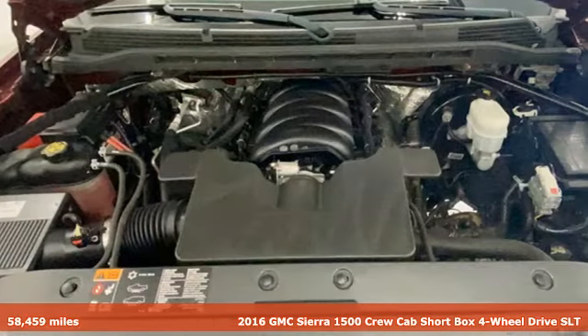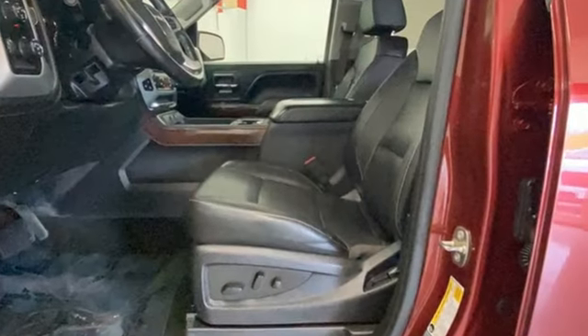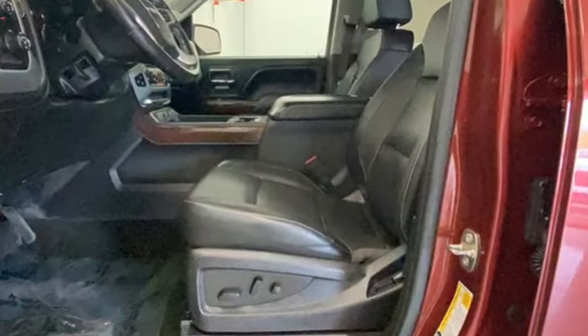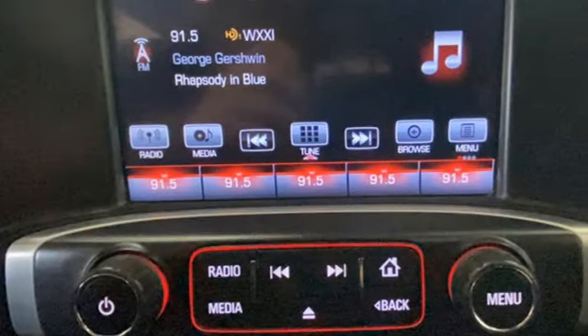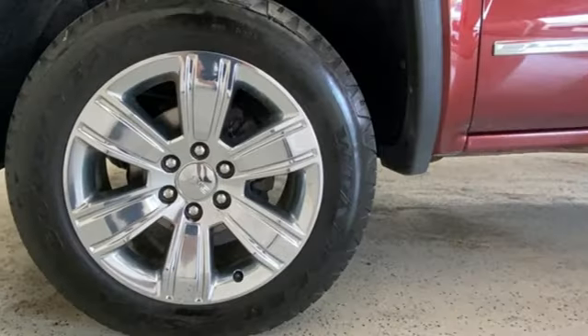A great vehicle is comprised of great features like these: automatic transmission, auto-track four-wheel drive, tow-haul mode, trailer hitch receiver, Bluetooth wireless audio streaming, OnStar 4G LTE Wi-Fi hotspot.